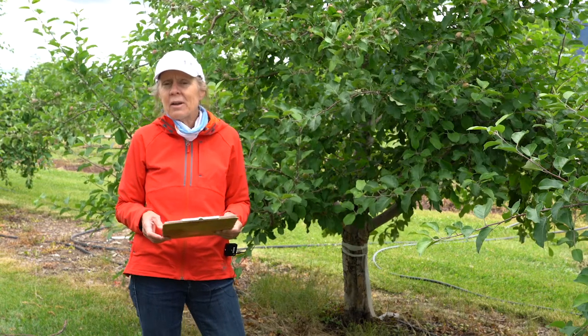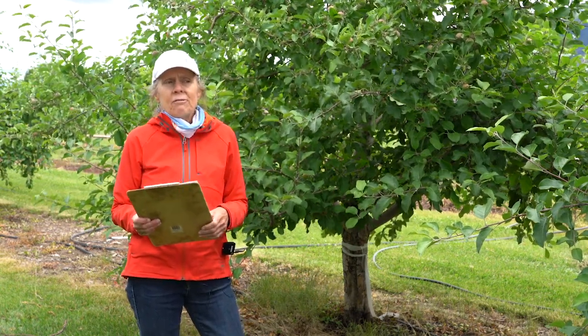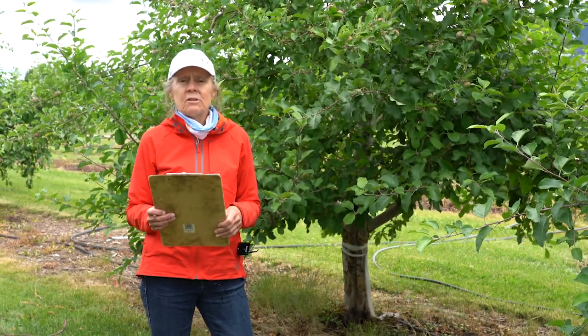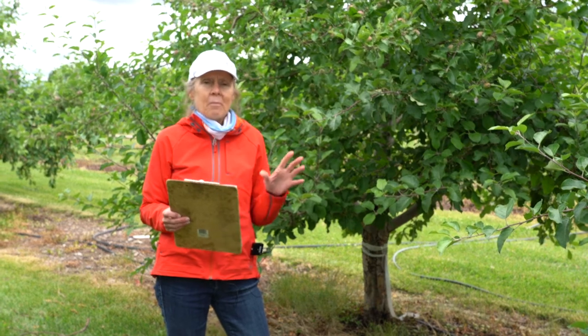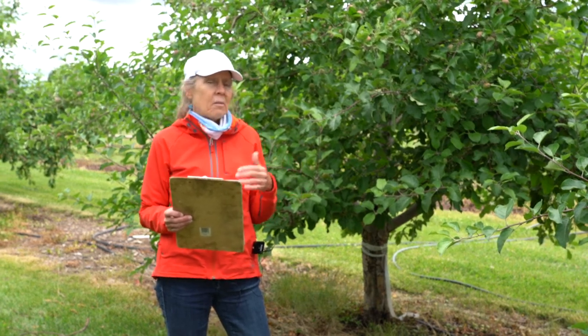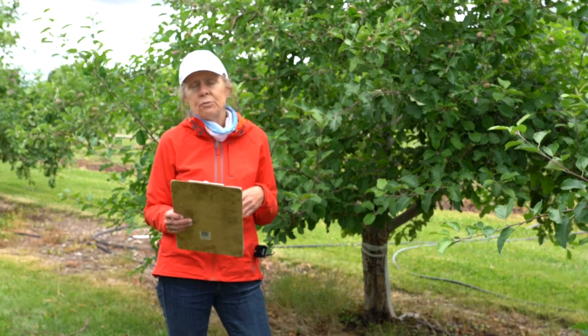My topic today is woolly apple aphid. Woolly apple aphid is one of the more tenacious aphids in terms of its management, and it has a different biology and life cycle than some of the other common aphids in apple and other fruit trees.